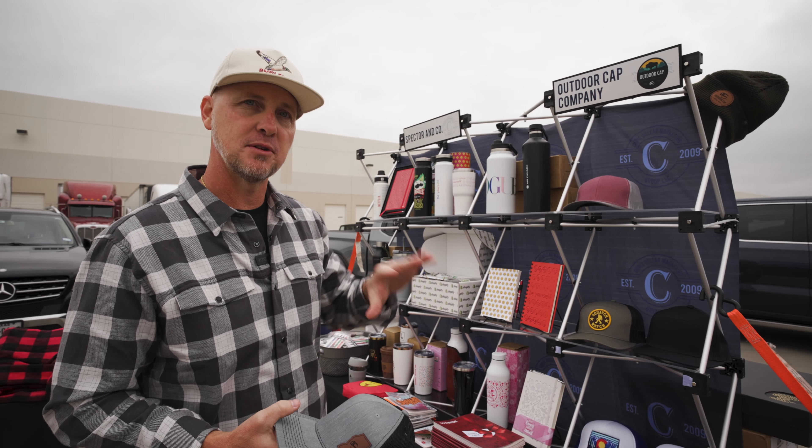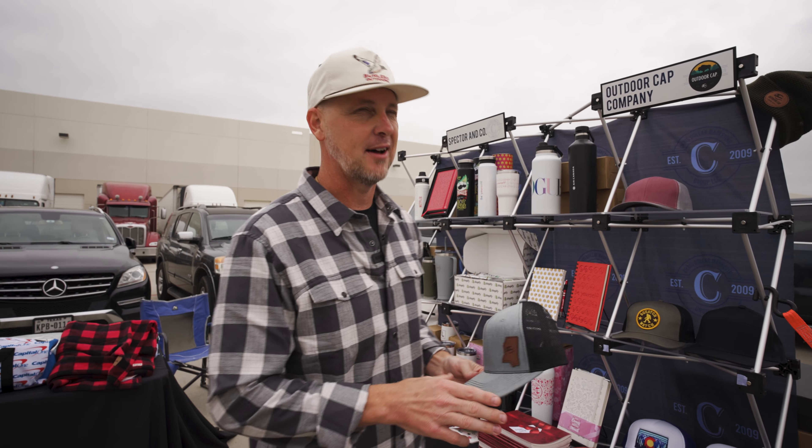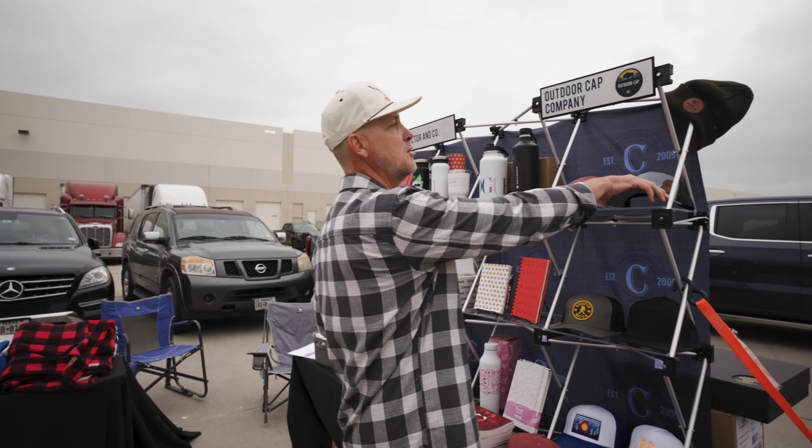This brand is called Outdoor Cap Company. They're headquartered in Bentonville, Arkansas, but we've got a facility in Dallas, California, and other areas of the world.